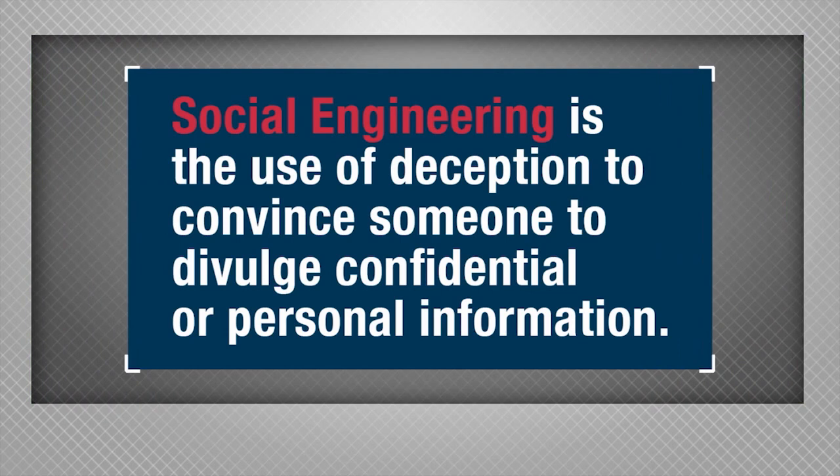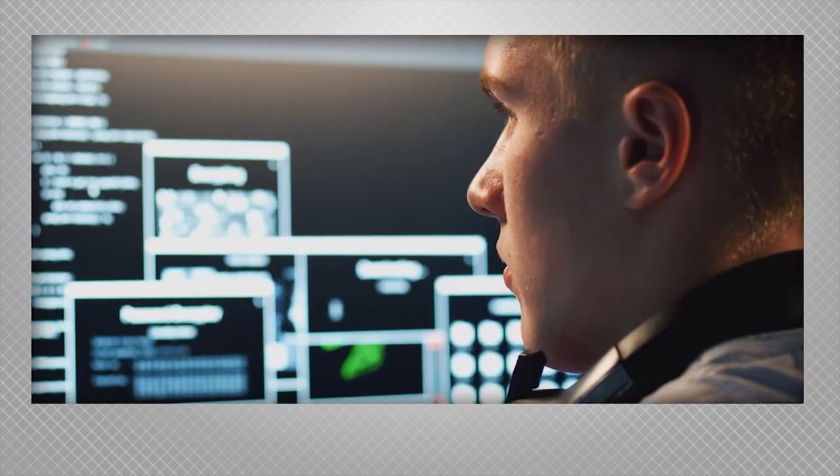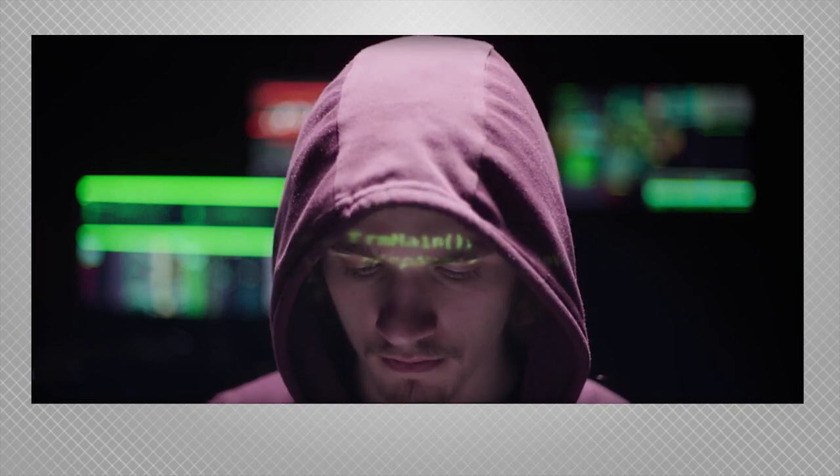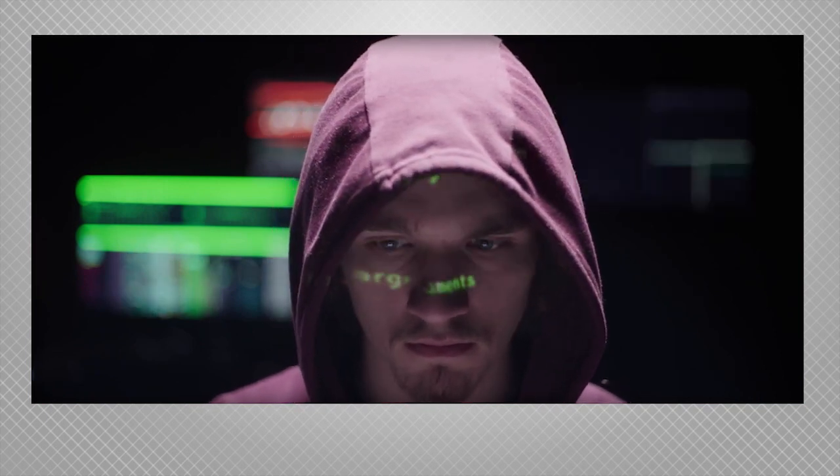Social engineering is the use of deception to convince someone to divulge confidential or personal information, or to get them to perform an action that can compromise security. You'd think hackers would focus on the equipment, but it's easier to exploit a person's natural inclination to be helpful than it is to break through a computer's defenses.